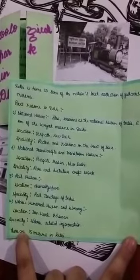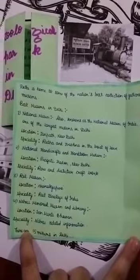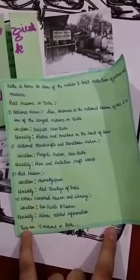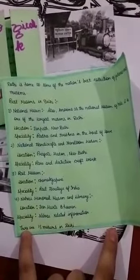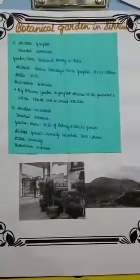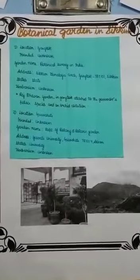The third is the Rail Museum, located in Chanakyapuri, specialty: rail heritage of India. The fourth is the Nehru Memorial Museum and Library, located at Teen Murti Bhavan, specialty: Nehru-related information. There are 15 museums in Delhi but here I am discussing only some of them. Now I will discuss botanical gardens in Sikkim.